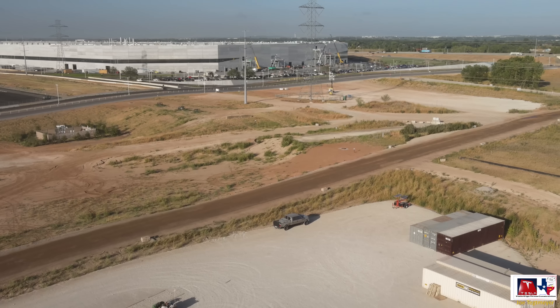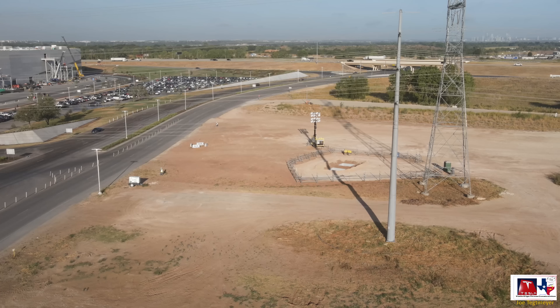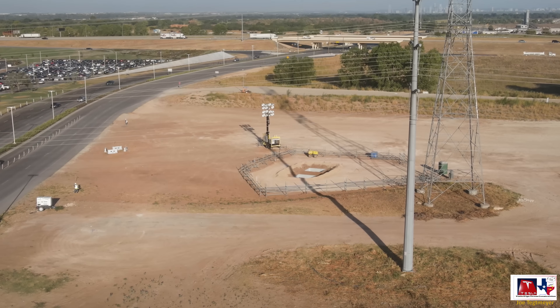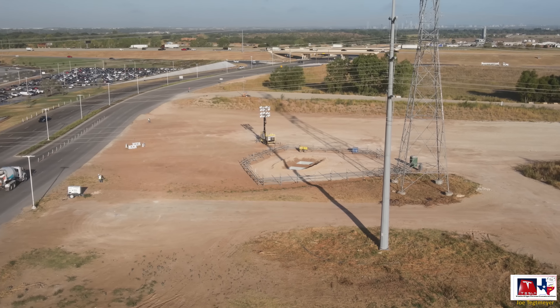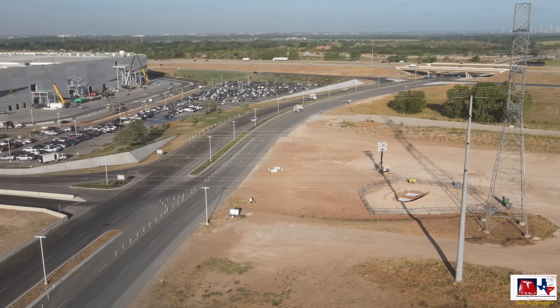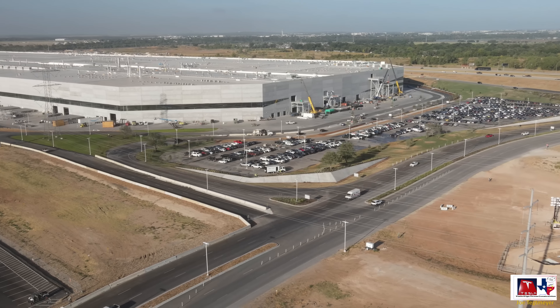I'm going to fly the drone over towards the power line tower bases to show you the progress of these two vaults. The underground conduit has been encased in concrete, and a viewer has mentioned they use a special color of concrete so that if there's any future excavation and they start detecting the color, they'll know there's underground electrical — which is pretty cool. Progress here, and these vaults connect to that northeast corner of the casting area that we talked about earlier.